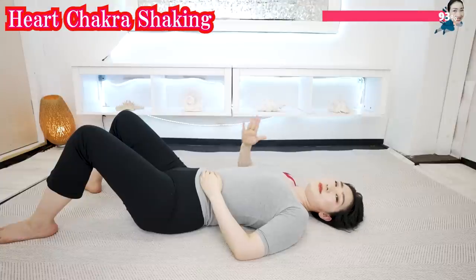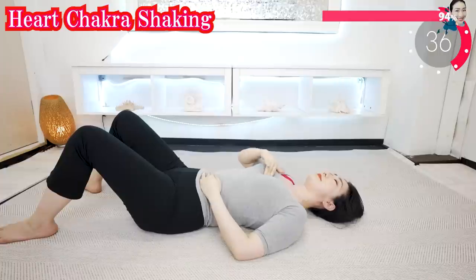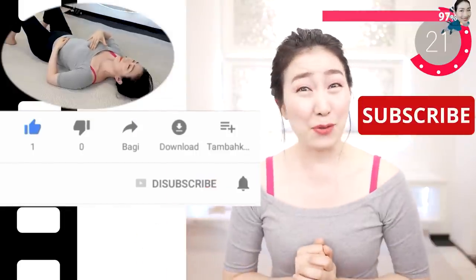Now put your hands on your heart chakra. Shake gently and breathe deeply. Listen to me while you do this. If you like this video, please hit the like button — that really encourages me. Please subscribe to this channel if you haven't. My goal is to make the world's biggest over-40 health and beauty channel.